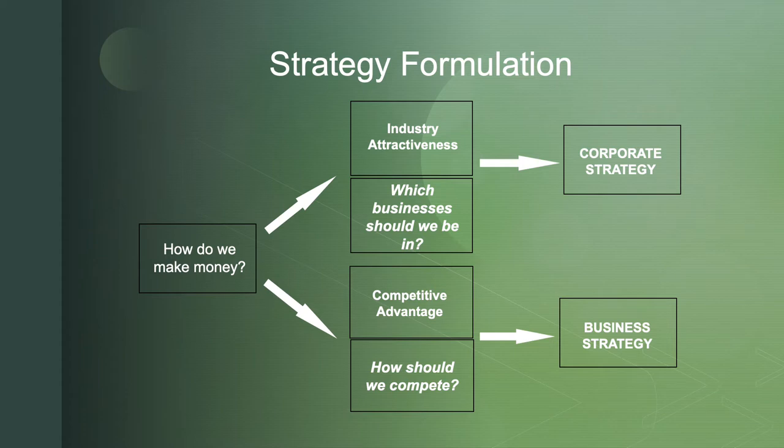Now we're ready to formulate our strategy, dividing it between corporate strategy and business unit strategy. When we ask how do we make money, we're really looking at two things: how attractive is the industry, and how do we gain competitive advantage within it? Corporate strategy looks at industry attractiveness and asks which businesses should we be in. Once that corporate decision is made, the business unit areas ask, from a competitive advantage standpoint, how should we compete within those industries?